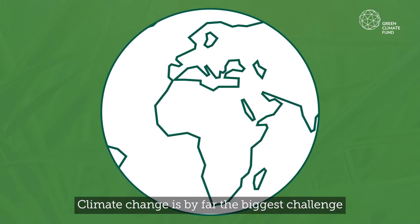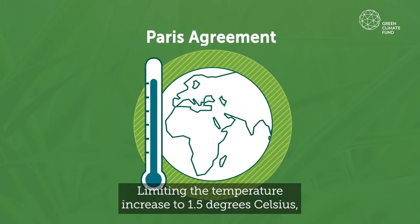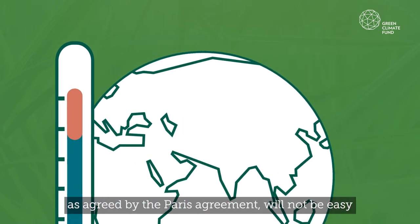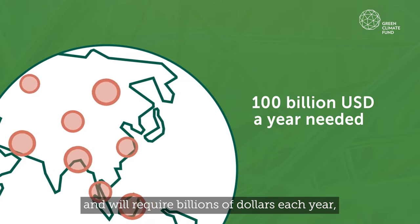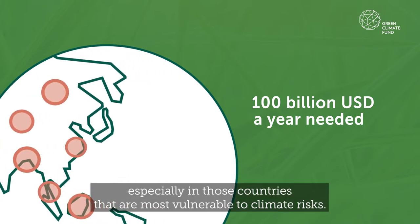Climate change is by far the biggest challenge faced by the world today. Limiting the temperature increase to 1.5 degrees Celsius, as agreed by the Paris Agreement, will not be easy and will require billions of dollars each year, especially in those countries that are most vulnerable to climate risks.